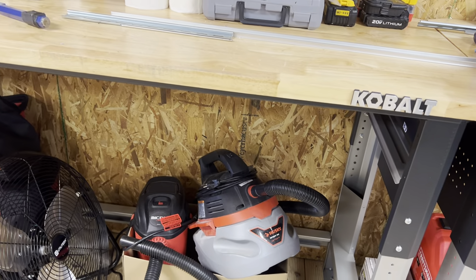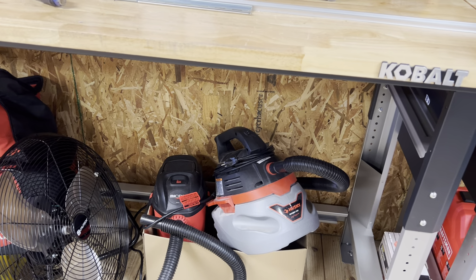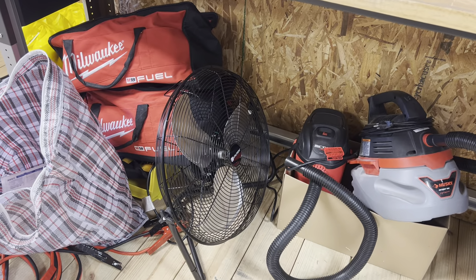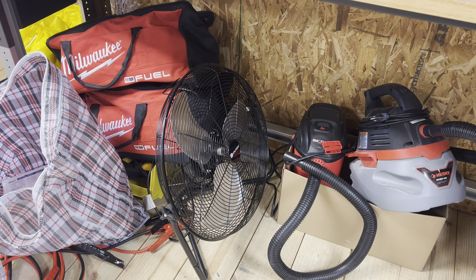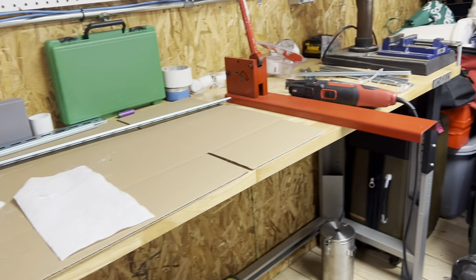Under the bench there are two miniature shop vacs, and I spotted one at the other end by the door. And what wouldn't be a shop without a fan — it clearly doesn't really get used. Keep an eye on that fan; I'd imagine it gets hot in here.